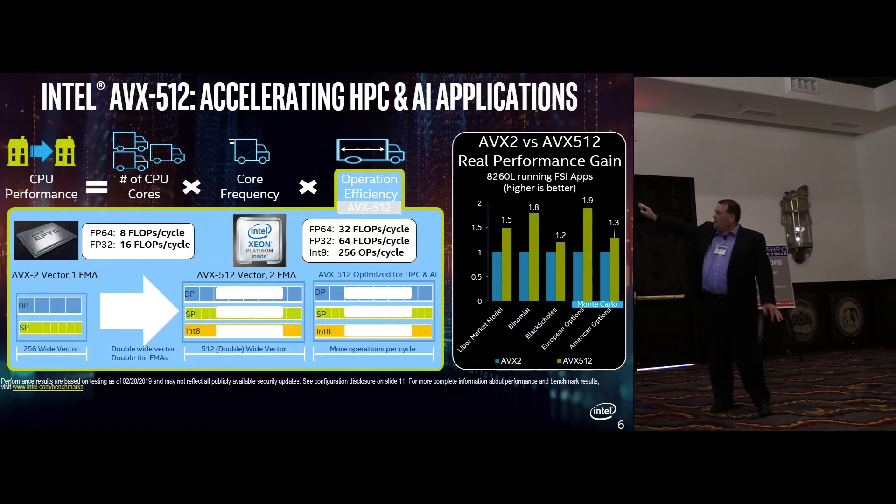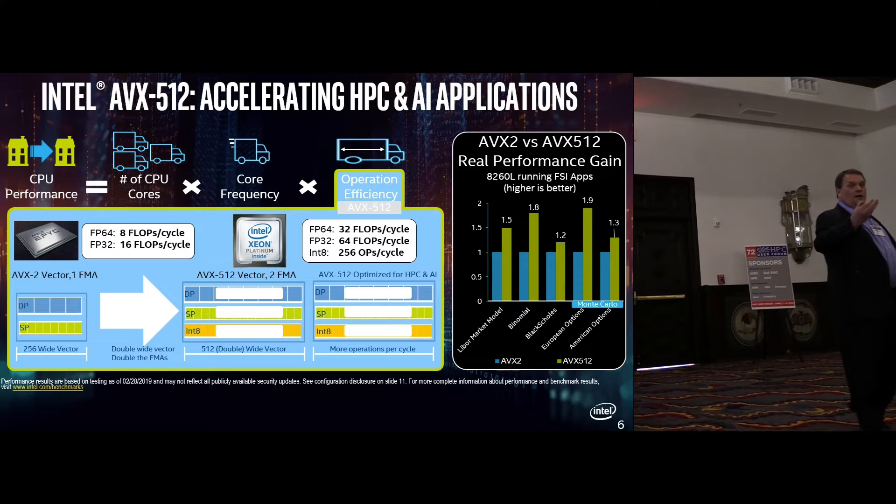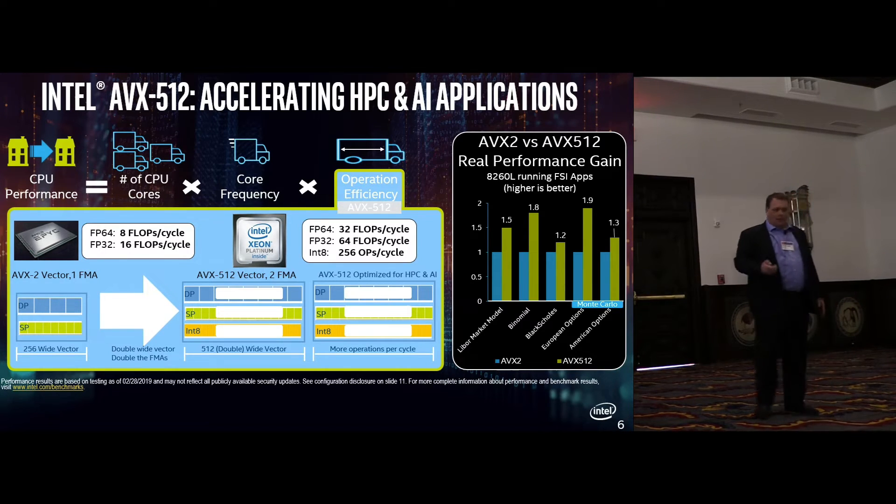Looking at real financial workloads, we've measured the difference between turning AVX-512 on versus off on Intel parts — up to 1.9x on full applications.